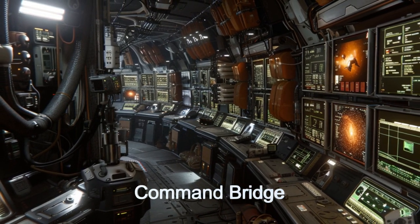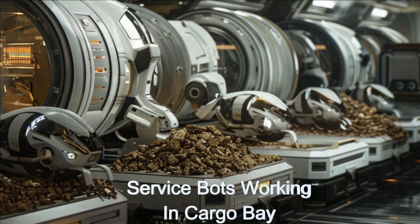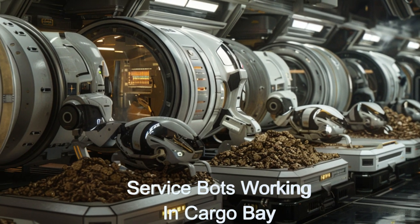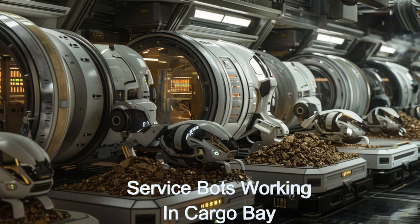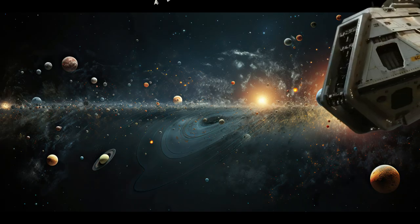This alien spacecraft exemplifies the pinnacle of extraterrestrial engineering. Join us as we explore the incredible capabilities and design of this interstellar marvel. Journey through the stars with Astro Carrier and its load of asteroid material.